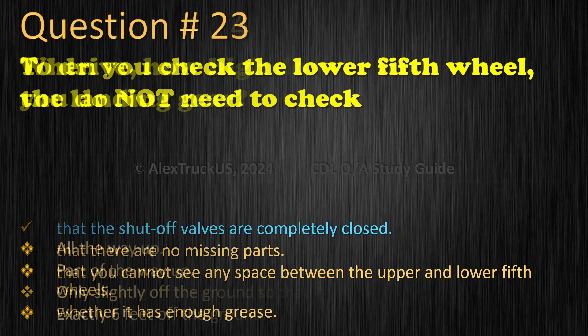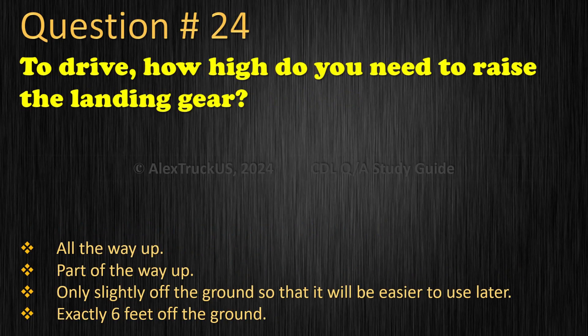Question 24: To drive, how high do you need to raise the landing gear? All the way up. Part of the way up. Only slightly off the ground so that it will be easier to use later. Exactly 6 feet off the ground. The correct answer is: All the way up.